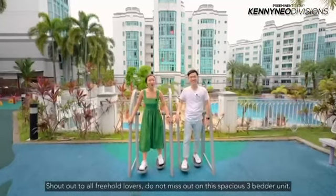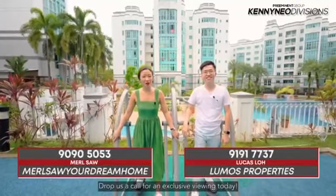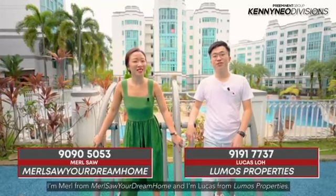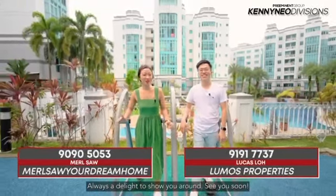Shout out to all freehold lovers — do not miss out on this three-bedder unit. Drop us a call for the exclusive viewing today. I'm Mo from Most of a Dream Home, and I'm Lucas from Lumos Properties. Always a delight to show you around. See you soon!